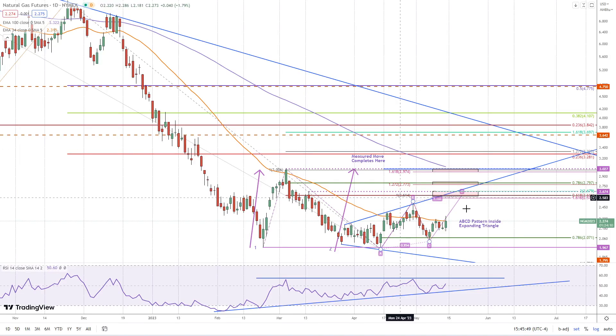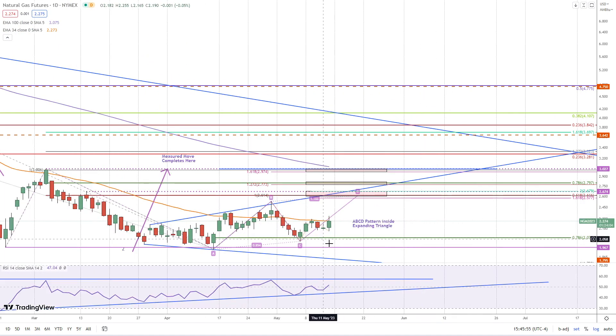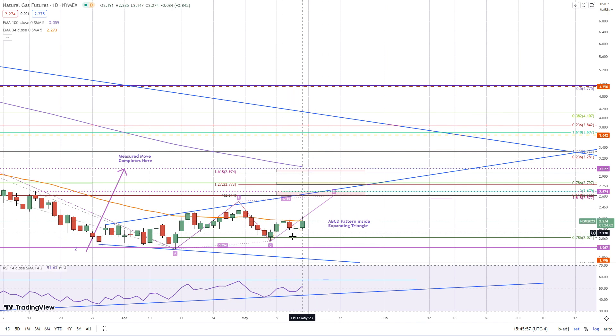This is Bruce for FXEmpire taking a look at natural gas. We have an outside day in natural gas — we broke to a four-day low earlier in the session, and then the bulls were able to push it all the way back up to a seven to eight-day high.